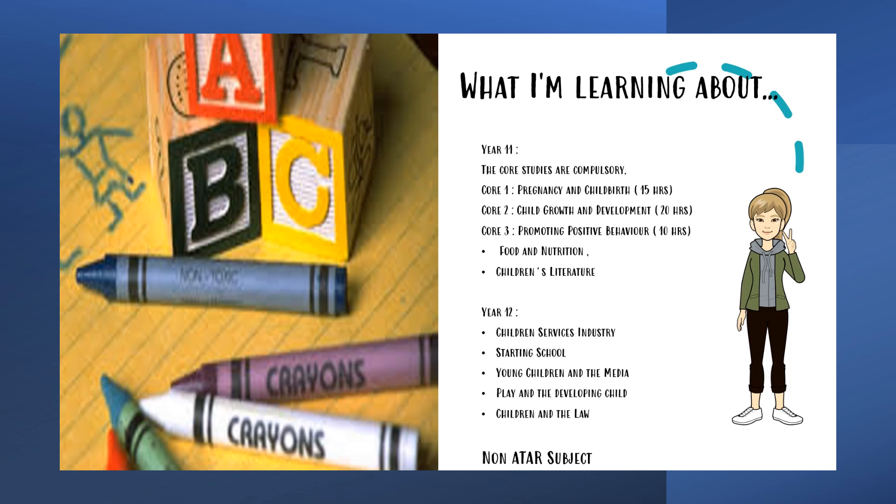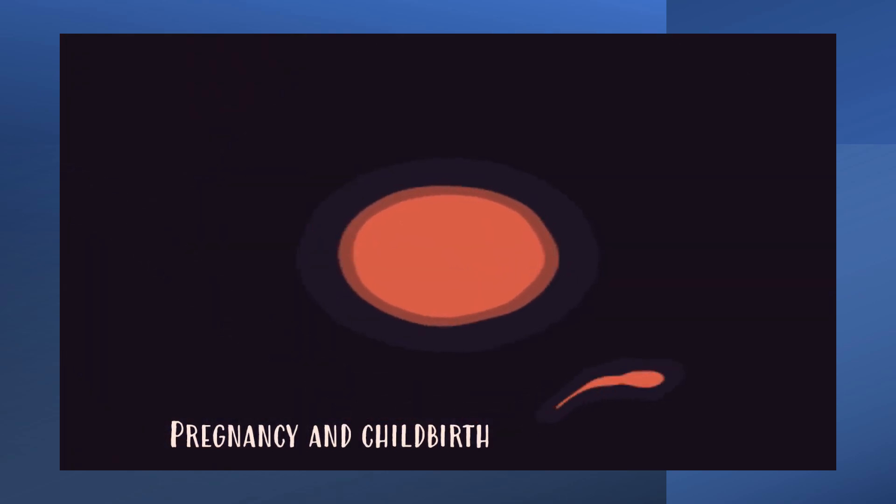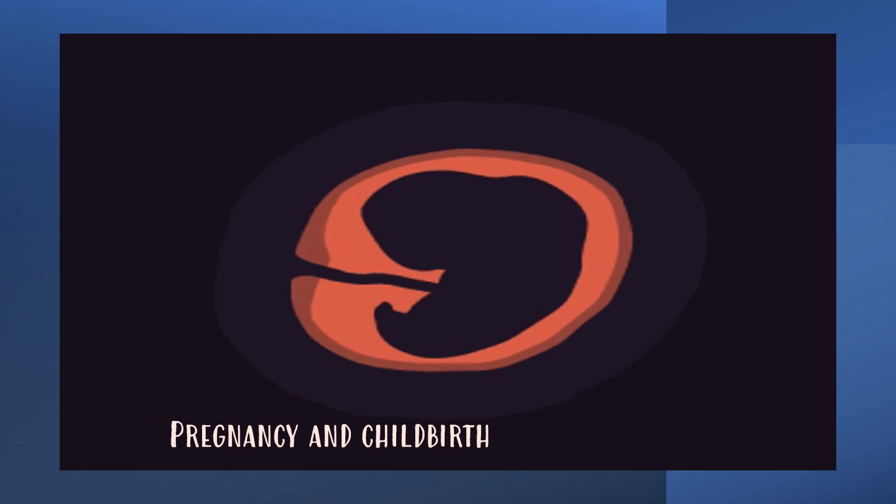Exploring Early Childhood is a non-ATAR subject and no HSC exam is required for the course. In Core 1, we learn about pregnancy and childbirth and the developing fetus.